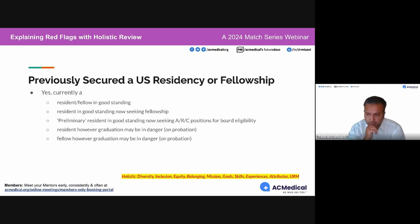For attendees who secured residency or fellowship in the US before — either completing it or not — the next several slides cover different variations. If you're a resident or fellow in good standing, why are you back in ERAS? That is a red flag. If you're a resident in good standing now seeking fellowship, that's fine unless you're a PGY-1 seeking fellowship, which raises questions.